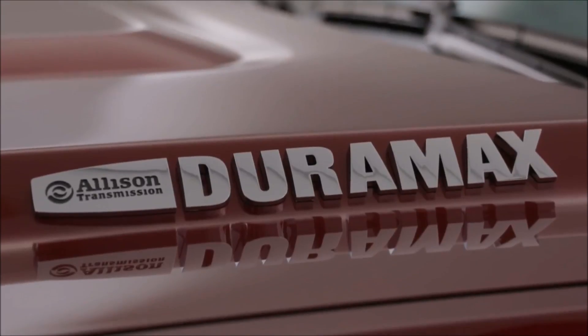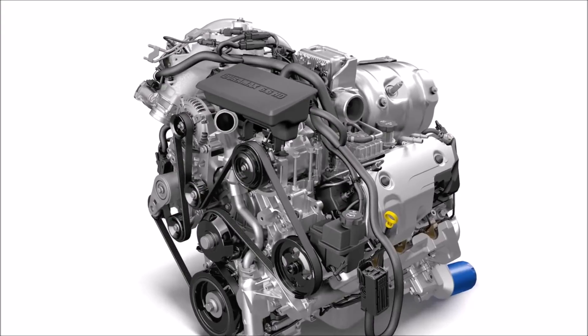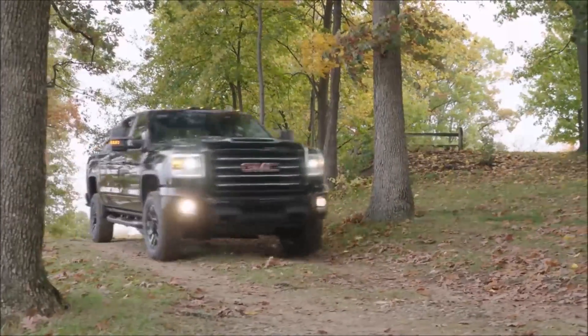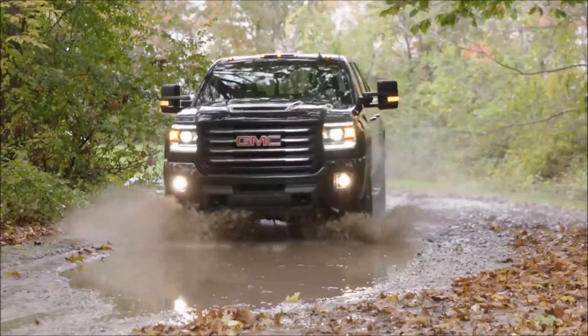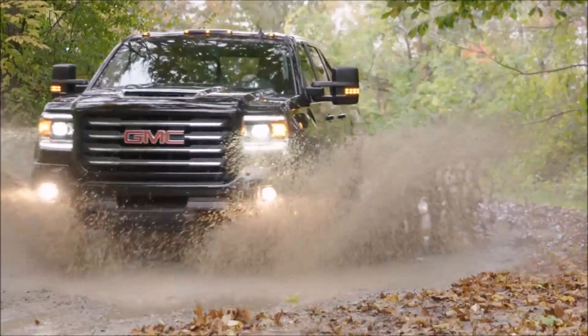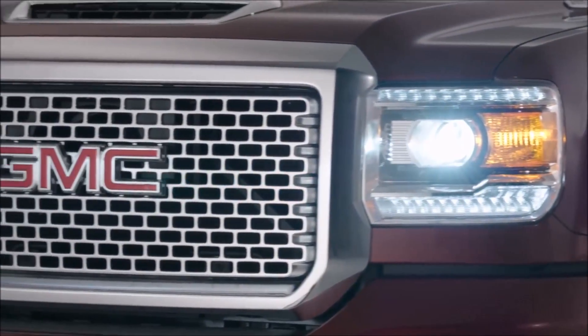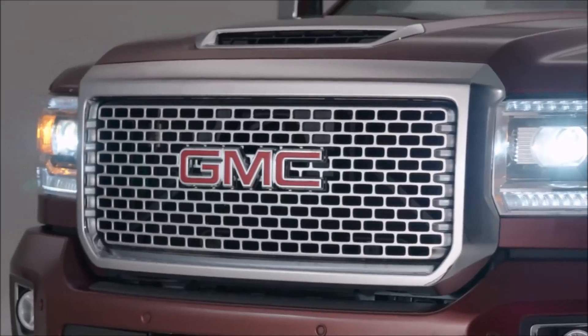The most notable experience in the development of the 2017 Duramax diesel to me is really the journey from paper to final product. We start out developing an engine on paper, we move it into the lab, and then in our vehicle tests we travel through the northern roads of Canada to make sure that the product performs effortlessly for long periods of time in heavy snow and cold conditions. We test it in Death Valley to make sure it performs at 125 degrees. That's important to our customers, and because it's important to our customers we develop in all of those conditions.